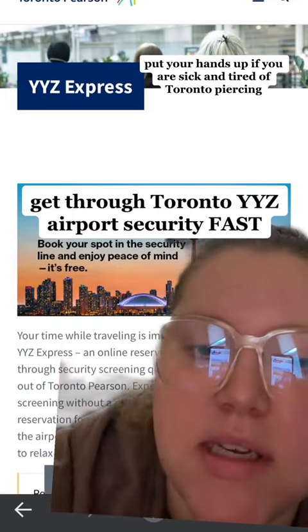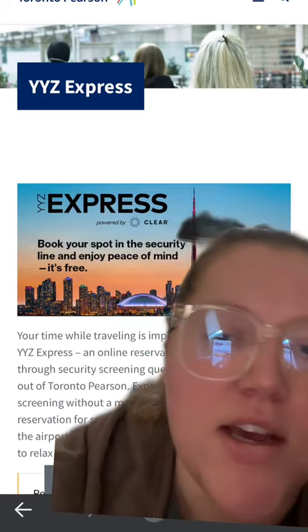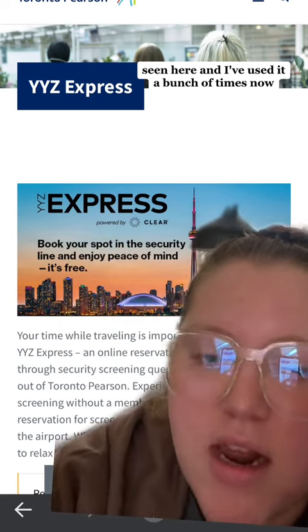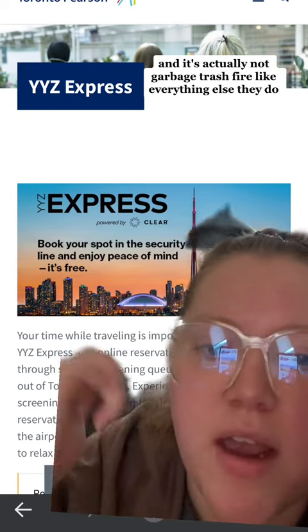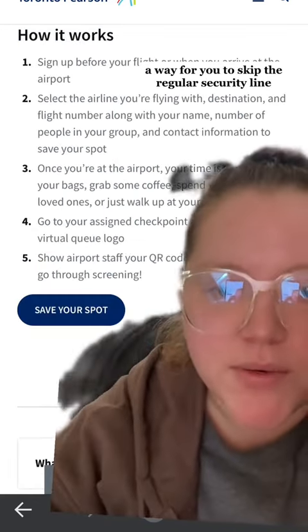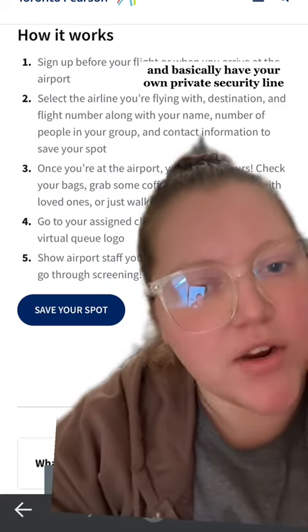Put your hands up if you are sick and tired of Toronto Pearson. So they introduced YYZ Express, seen here, and I've used it a bunch of times now, and it's actually not garbage trash fire like everything else they do. YYZ Express is a way for you to skip the regular security line and basically have your own private security line.